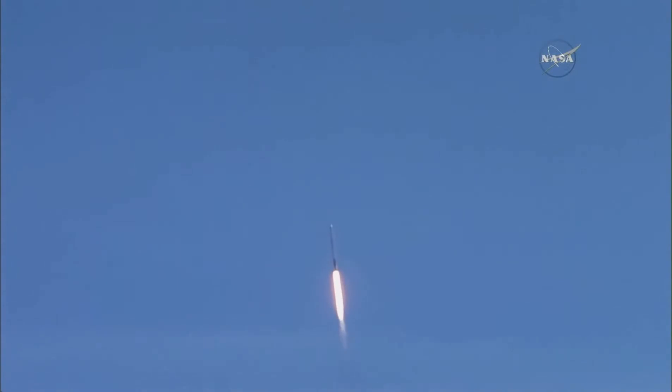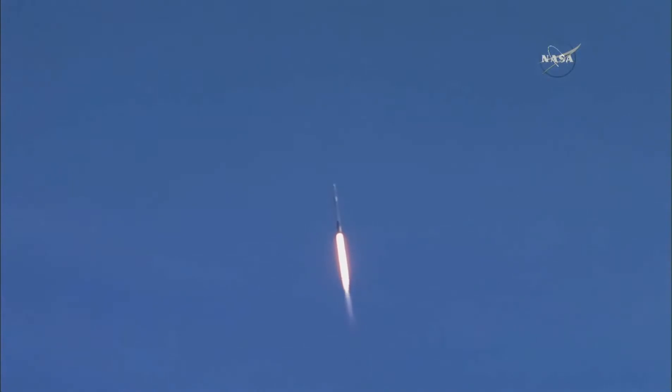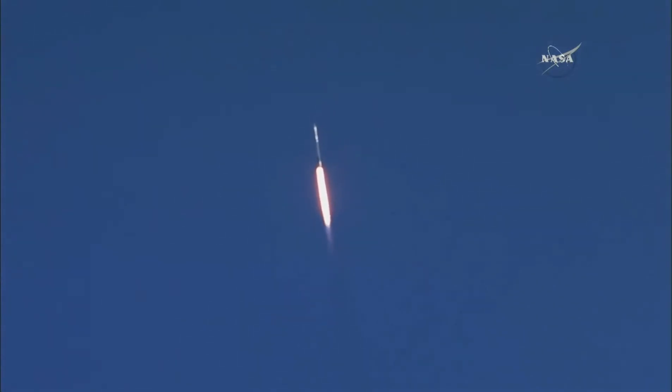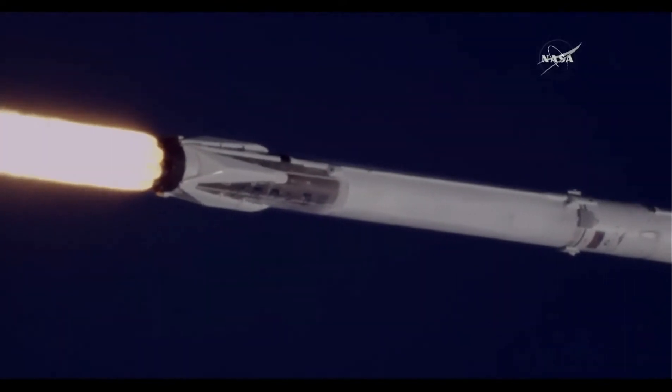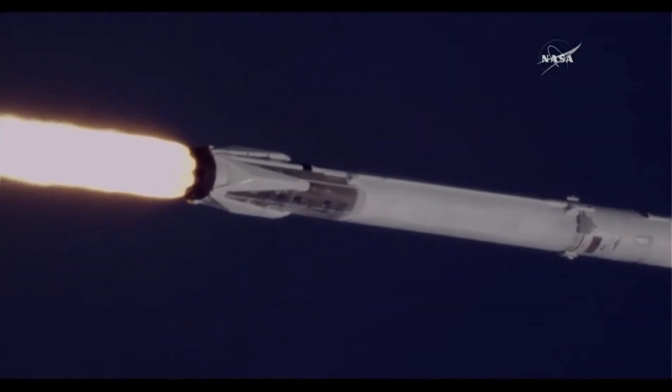At one minute five seconds after liftoff, Falcon 9 reaches transonic speed. The vehicle will pass through an area of maximum dynamic pressure known as Max Q at one minute 18 seconds after liftoff. This is the point where mechanical stress on the rocket reaches its peak because of the rocket's velocity and resistance created by Earth's atmosphere.